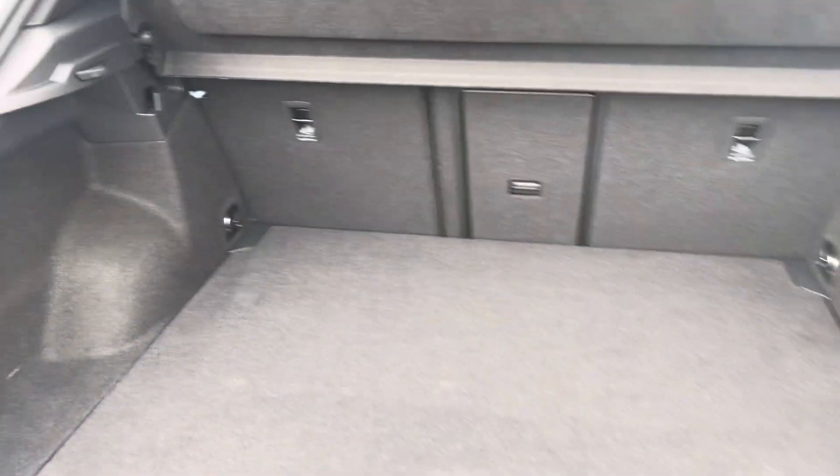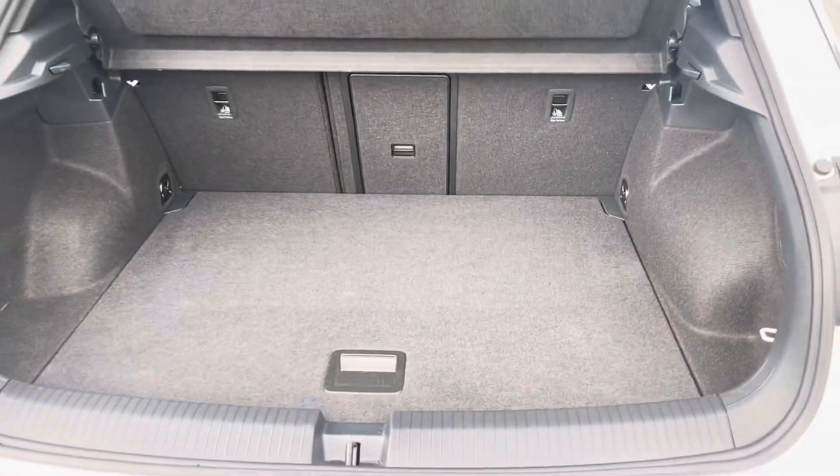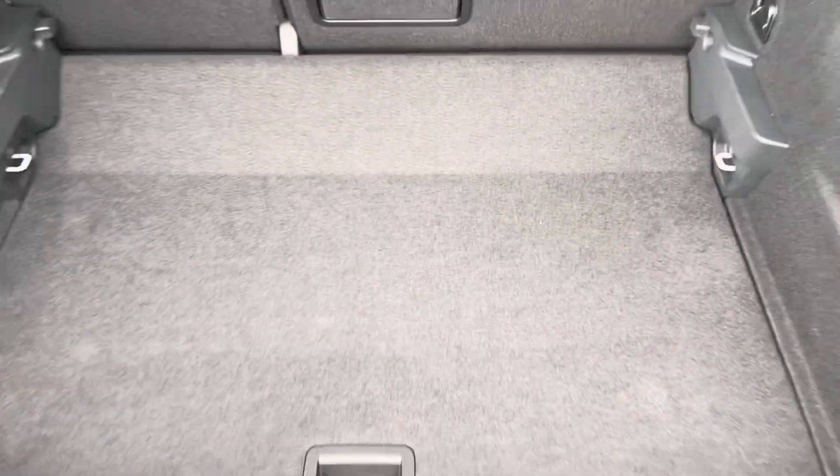Coming into the boot, you can see the T-Roc offers generous space for various items, folding rear seats, a privacy screen and shopping bag hooks. The cargo liner can also be adjusted to deepen the boot and provide extra space.